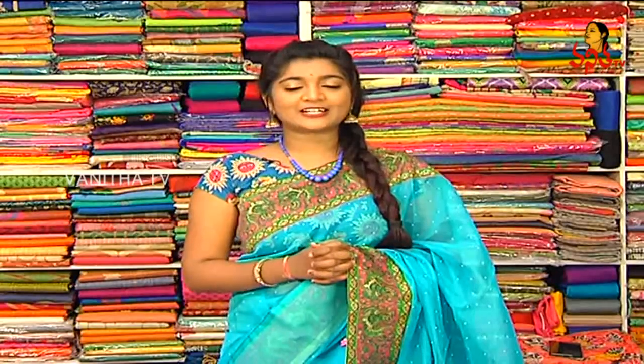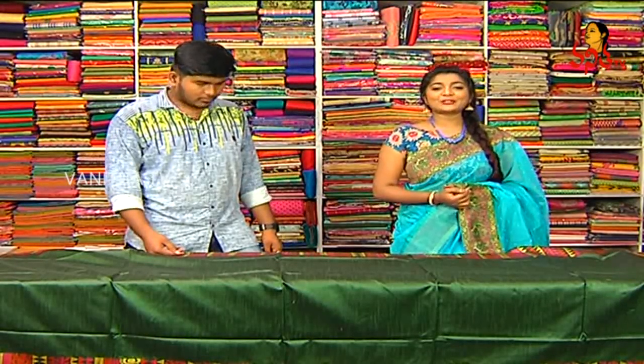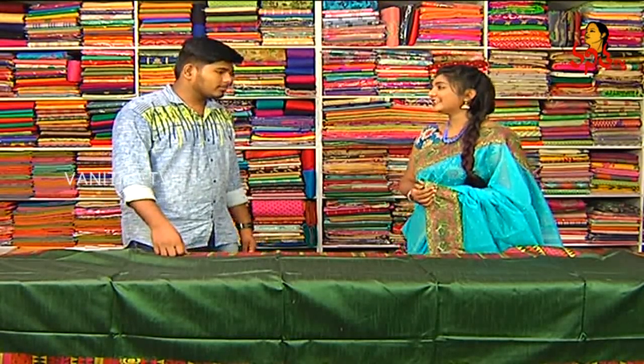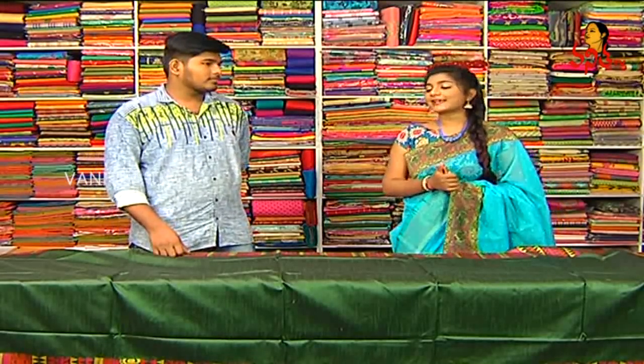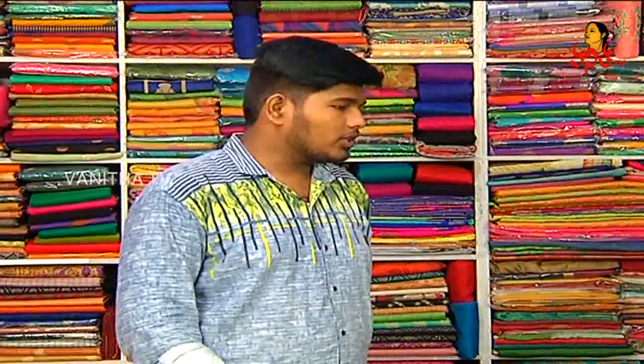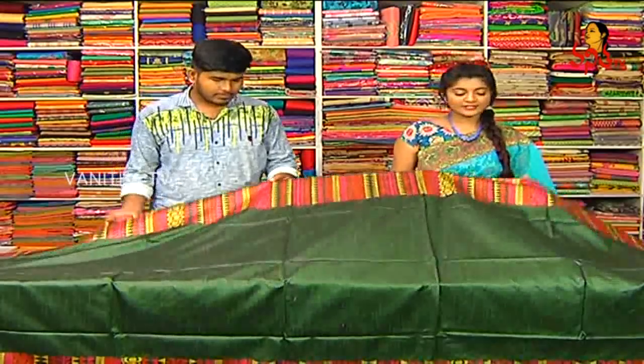I am looking at the latest and trendy varieties today. Hi, Vengdis Garu. Hello. Last week I am looking at Sheshikiri Sari House, I am looking at the new varieties. How do we have the collection? I am looking at the latest varieties.